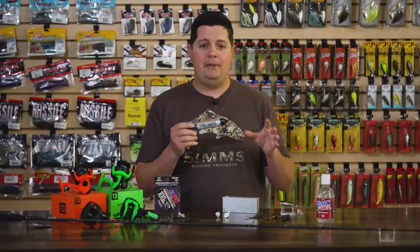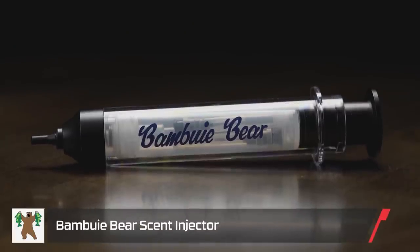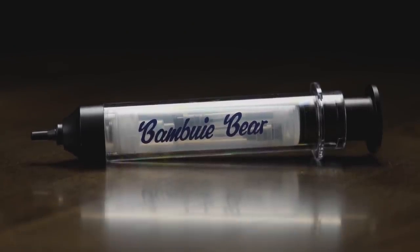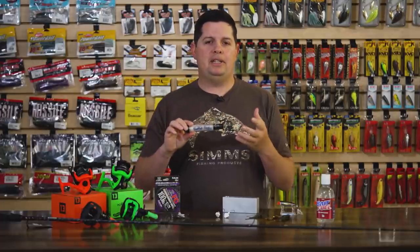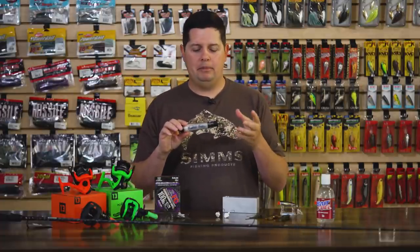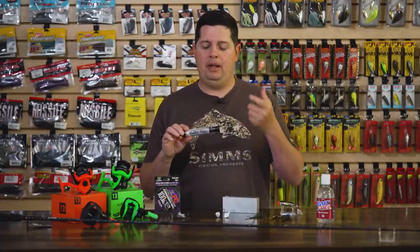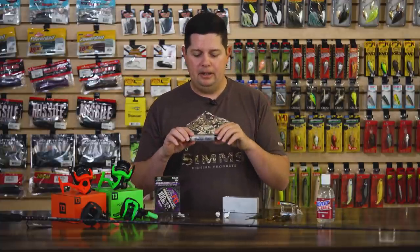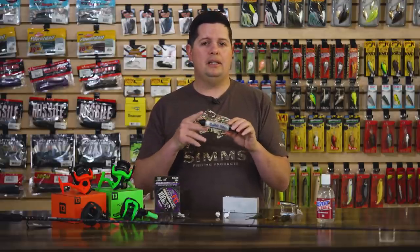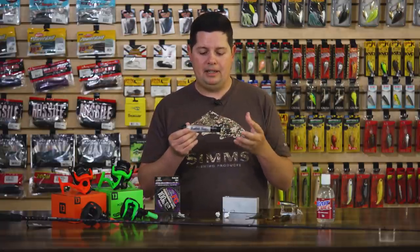If you want to take the Bait Fuel to the next level, we got the Bamboo Bear scent injector. It's got a couple needles on the inside. This is made to actually inject the scent into soft plastic. If you've ever used scent on your soft plastics, some of them — depending on the formulation of the material — dissolve relatively quickly and you've got to reapply all throughout the day. With this scent injector, you're going to be able to inject scent into your soft plastic and get kind of a time-released, slower dispersion of that scent.